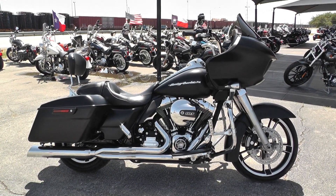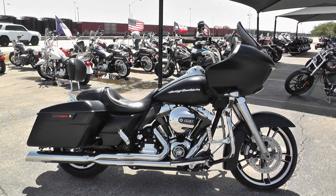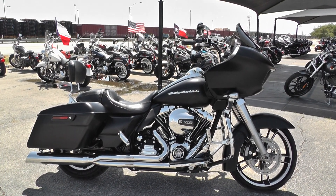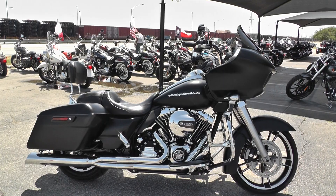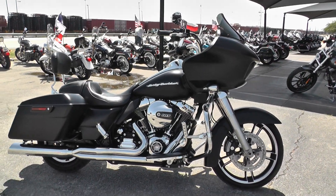Hey guys, Nick here with American Motorcycle Trading Company in Arlington, Texas. Got a bargain bike special with me today — a 2015 Harley Davidson Road Glide. It's a pretty sweet bike.